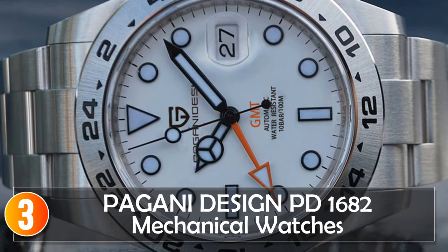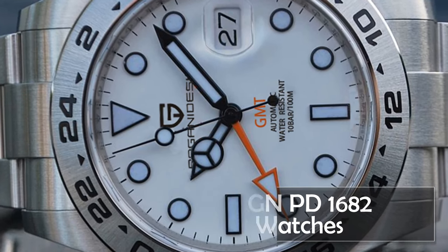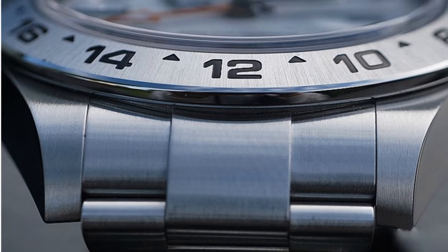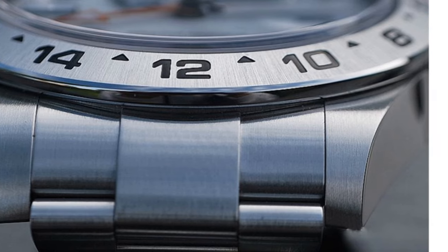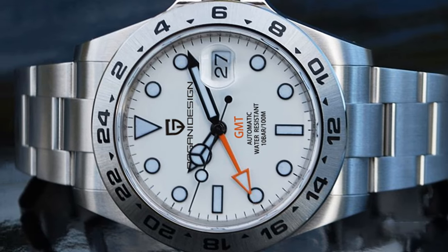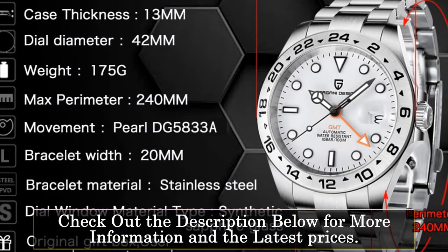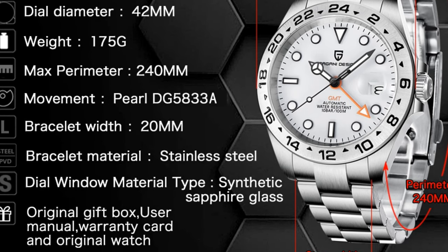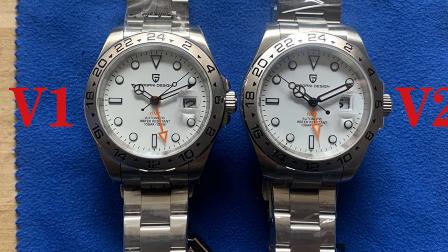At number three, the Pagani Design P1682 mechanical watch offers a limited edition timepiece with exceptional craftsmanship and mechanical precision. With a round case shape and a slim case thickness of 12mm, this watch delivers a refined and elegant appearance. The 42mm dial diameter strikes a balance between readability and a modest presence on the wrist. Crafted with stainless steel, both the band and case ensure durability, and the bracelet clasp provides a secure fit. Water resistance of 10 bar makes it suitable for swimming and snorkeling.